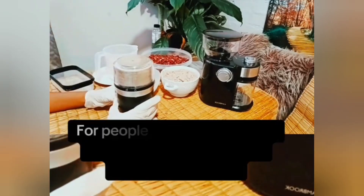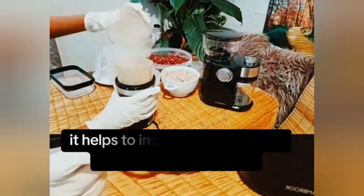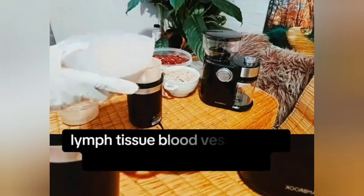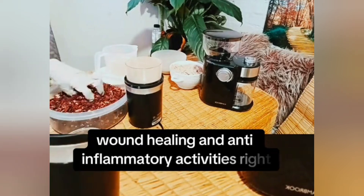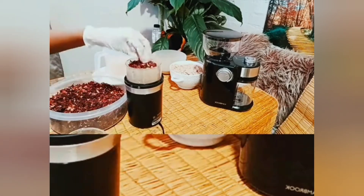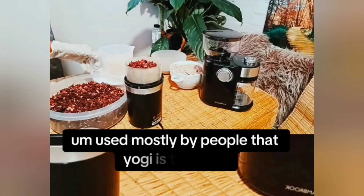Gotucola is helpful for people with ADD or ADHD because of its stimulating effect on the brain, which helps increase one's ability to focus while having a soothing effect on an overactive nervous system. It is very good for connective tissue, lymph tissue, blood vessels, and mucous membranes. It contains several glycosides that exhibit wound healing and anti-inflammatory activities, which are necessary for healthy skin.